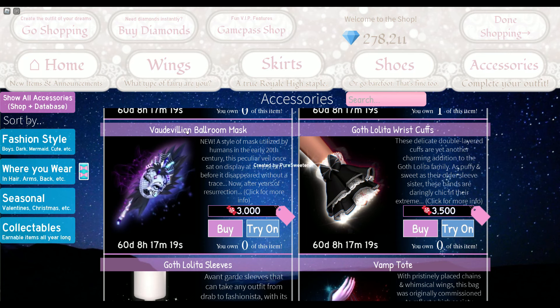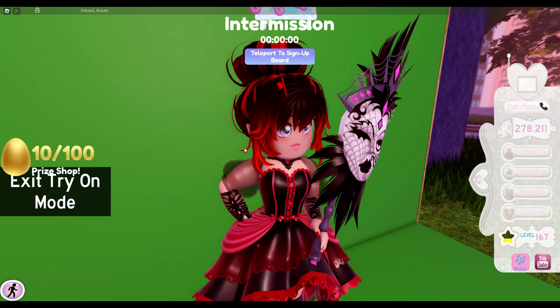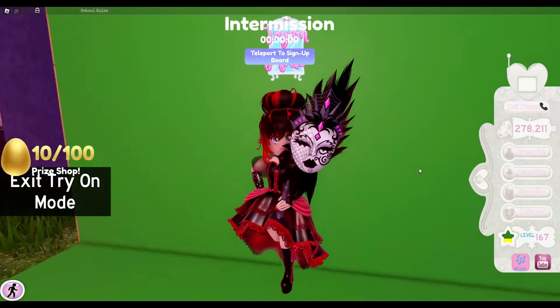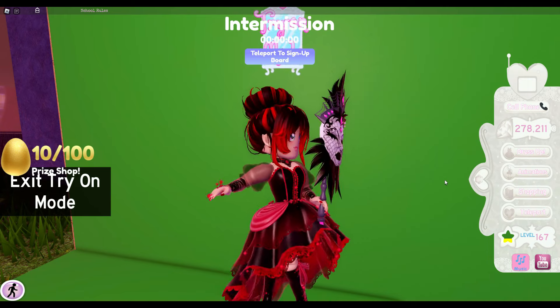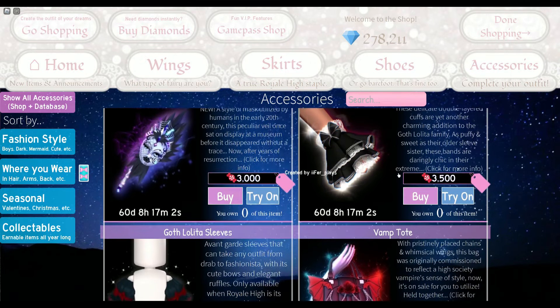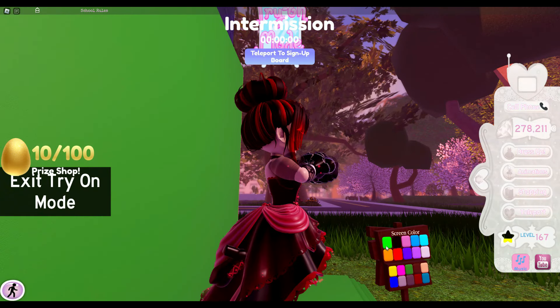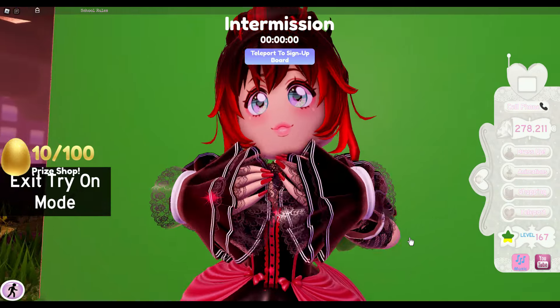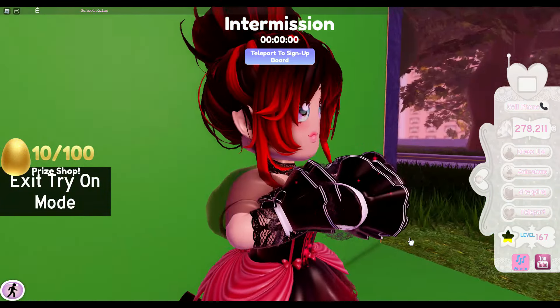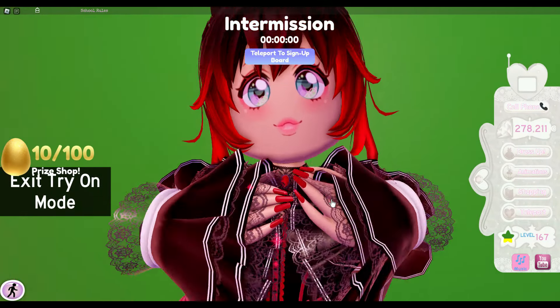We have the ballroom mask — it looks so cool and there's an animation where it goes on your face and you act like a mysterious person. It looks really cool and I like it a lot. We also have the goth lolita wrist cuffs, which I do plan on buying. They look so cute — I love their design.